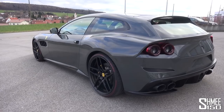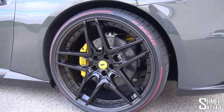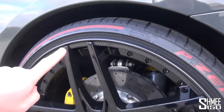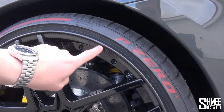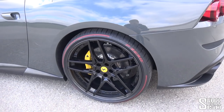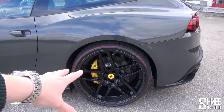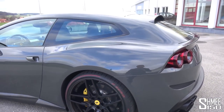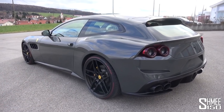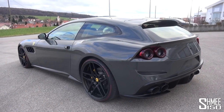The car is also sitting on sports springs, so it's sitting a little lower than standard, and of course it's on new wheels. Let's talk about these: 22-inch wheel at the rear, 21-inch wheel at the front. They're three-part forged wheels with a carbon fiber rim finisher running all the way around, which works very nicely. They're also on Pirelli P Zero tires with the colored stripe around them. The five twin-spoke design sits very aggressively in the arches and makes the GTC4 Lusso more aggressive and unique.